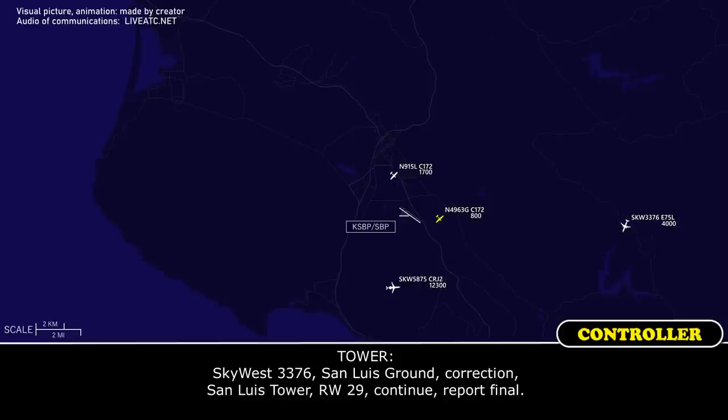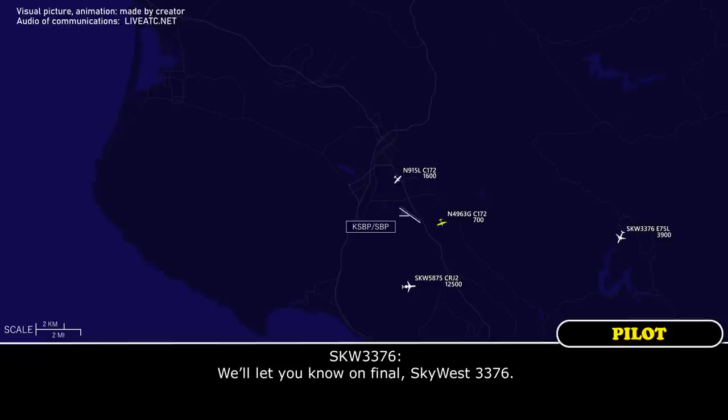Tower scout is 33-76, visual at 2-9. 33-76, Sanlux 1. Accursing in Sanlux 5, runway 2-0, continue to report final.